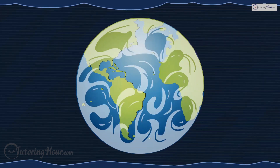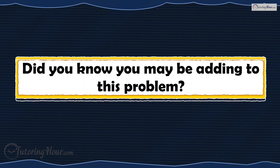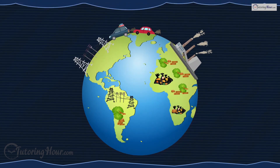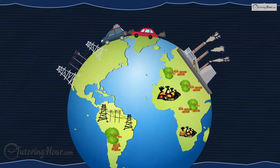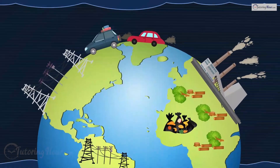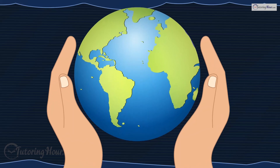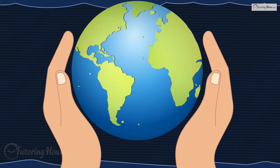Global warming leads to stronger storms, intense heat waves, melting ice, and rising sea levels. Did you know you may be adding to this problem? Your carbon footprint is how much you personally contribute to greenhouse gases by doing things like using too much electricity, riding in cars, or wasting food. The good news? You can make a difference. Jump into the quiz and help people make Earth-friendly choices.